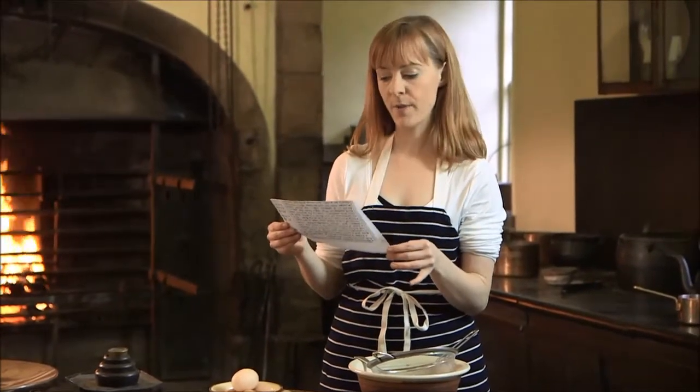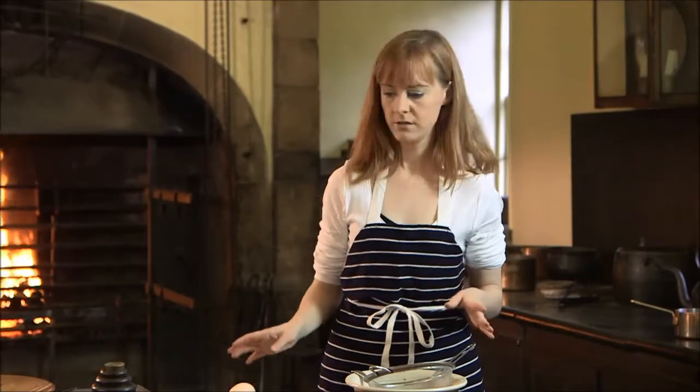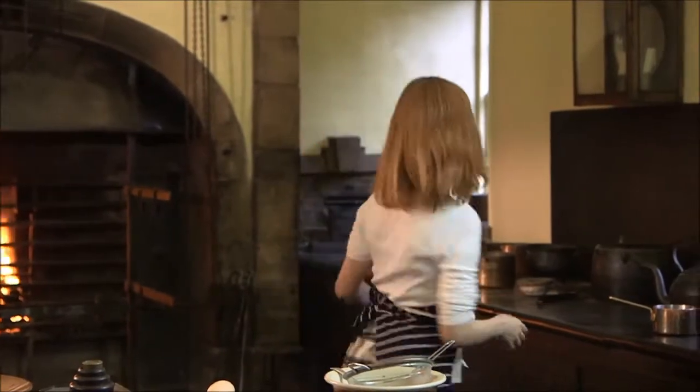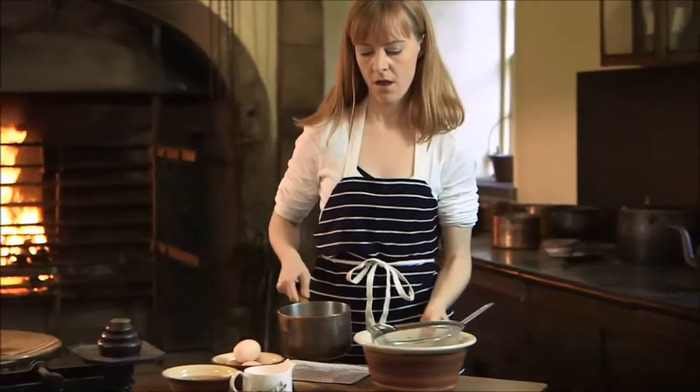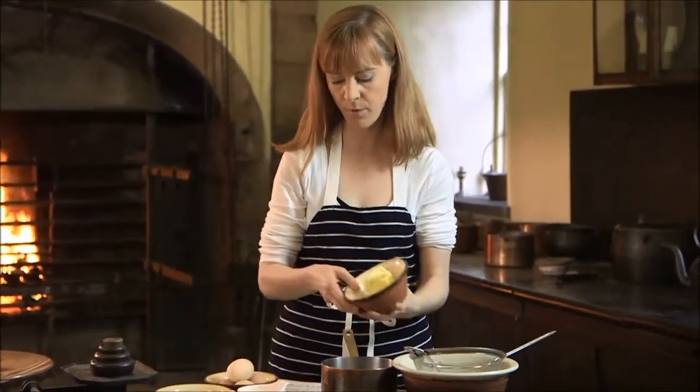In a saucepan, stir the milk, butter and syrup until dissolved, then stir into the dry ingredients. So that was milk, butter and syrup — just pop the butter in there.